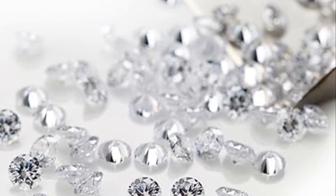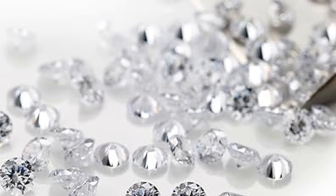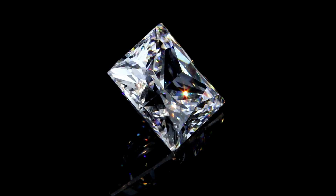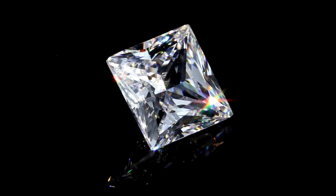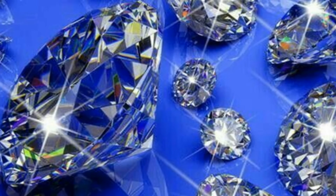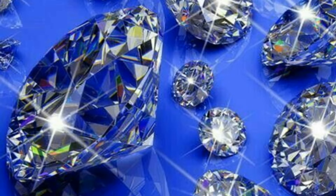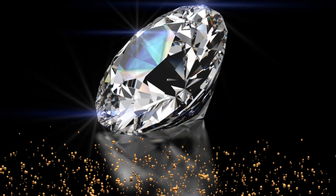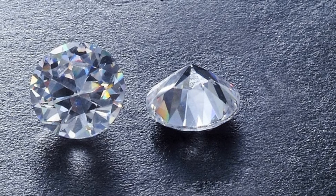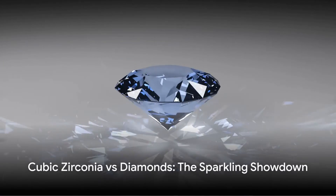Last but not least, let's weigh in on the matter — quite literally. Cubic zirconia is denser than diamond, with a density 1.7 times greater, meaning a cubic zirconia of the same size as a diamond will be heavier. Speaking of comparison, the refractive index — which measures the speed of light in a gemstone — also differs. Diamonds boast a refractive index of 2.42, outshining cubic zirconia's index of 2.15 to 2.18. This difference in refractive index results in a diamond's superior brilliance and sparkle, an important detail in gemstone comparisons.